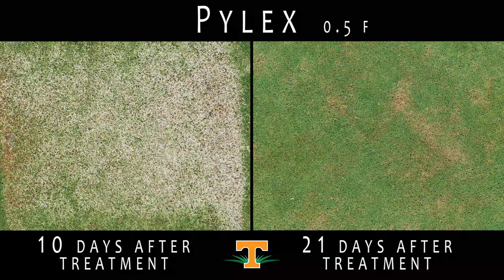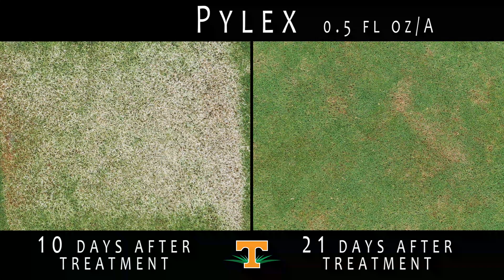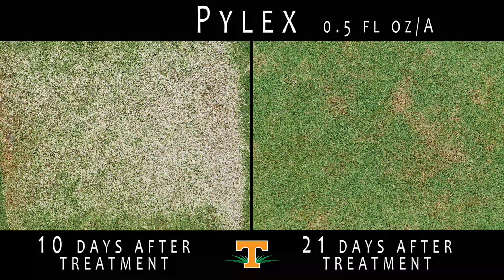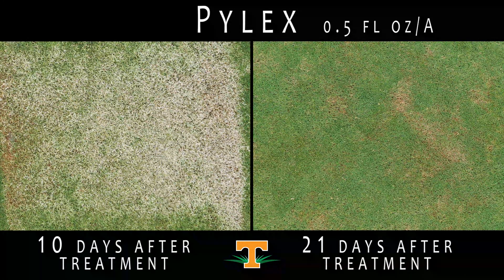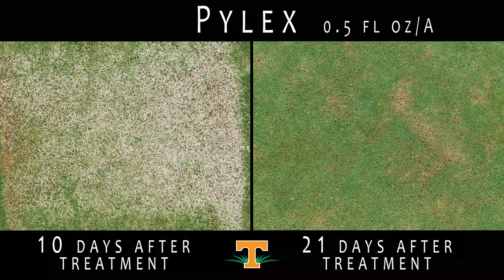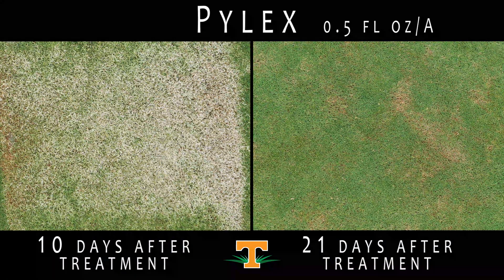These plots were treated with half a fluid ounce per acre of Pilex. Pilex is a group 27 HPPD inhibiting herbicide with the common name of topramezone. HPPD inhibiting herbicides are known for their bleaching effects to Bermudagrass. As you can see here, 10 days after treatment to Latitude 36 Bermudagrass, we observed severe bleaching. However, 21 days after treatment in Tahoma 31 Bermudagrass, the turfgrass has fully recovered.